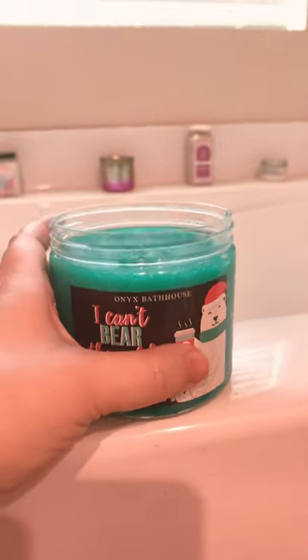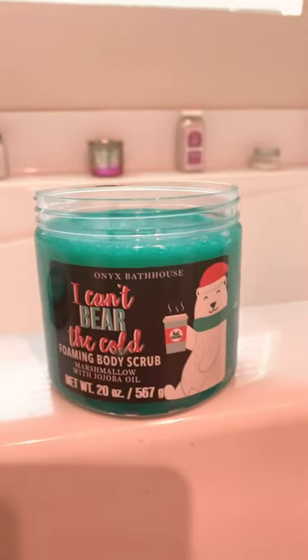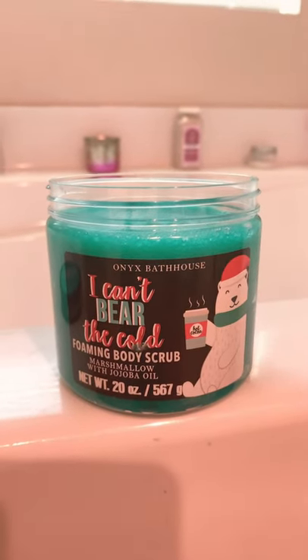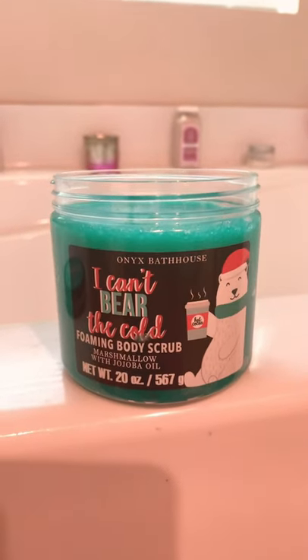They seem to have the ones that are close to whatever holiday season you're in, so today I'm definitely in the winter mode. I was heading to the movies but wanted to head out and get the scrub in first. If you've tried Onyx Bathhouse, let me know, and definitely make sure you like, comment, and subscribe if you love videos like this.